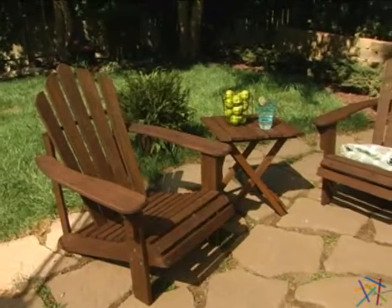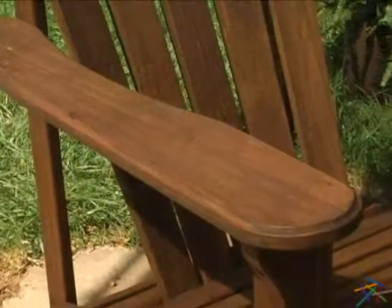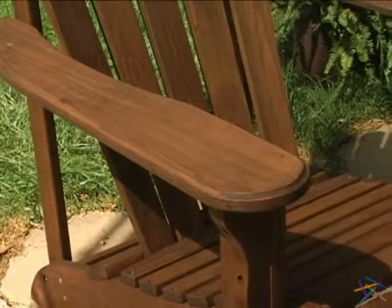Hi, I'm Kelly, and this rustic combo is the Coral Coast Adirondack chair and side table. Both are crafted from durable weather-resistant fir wood. The dark brown stain highlights the natural beauty of the eco-friendly material.